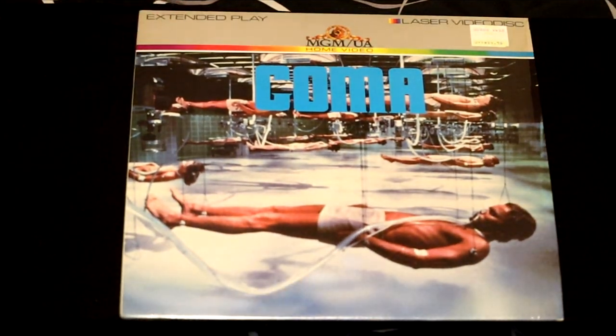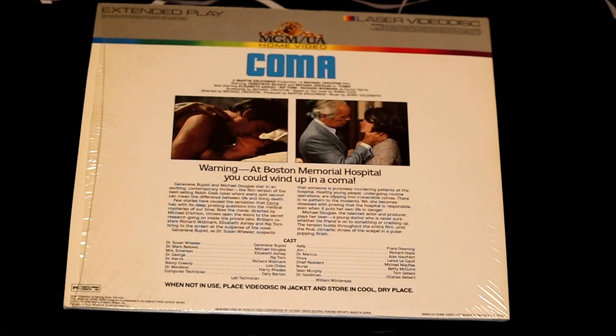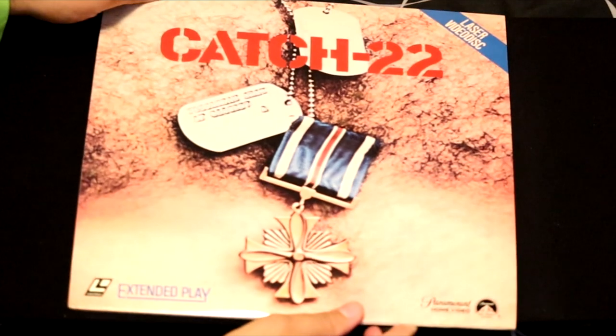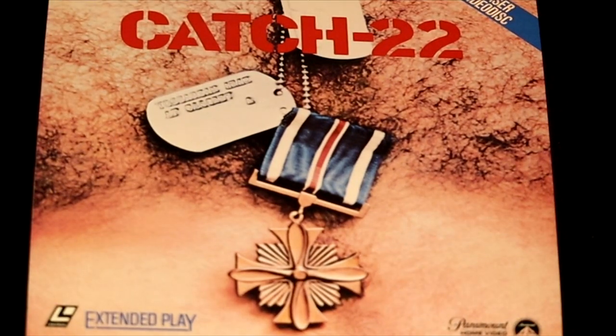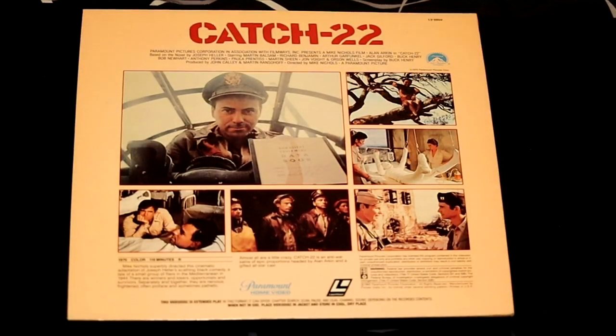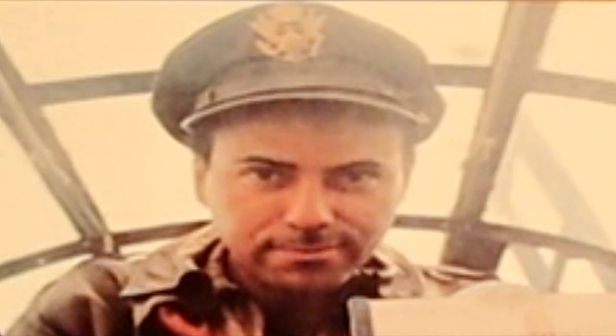Here's another Michael Crichton film called Coma, originally sold for $35, with Michael Douglas. Here's another film called Catch-22 — I think this LaserDisc would catch your attention if you saw it on the shelves. But we find out by switching it over that it's all about World War II, and Alan Arkin is the star.